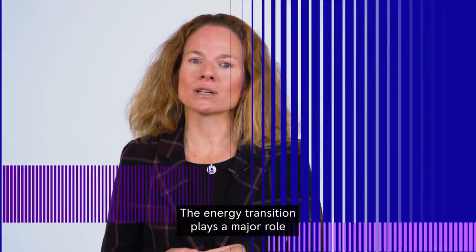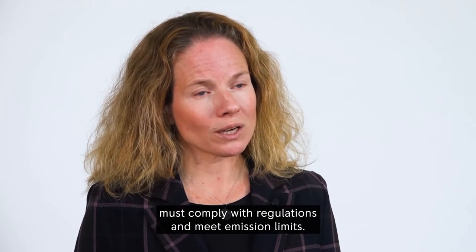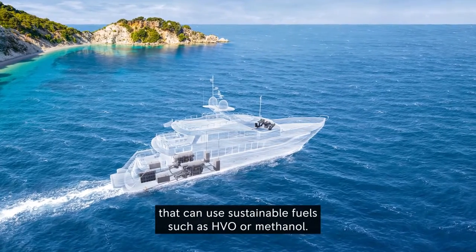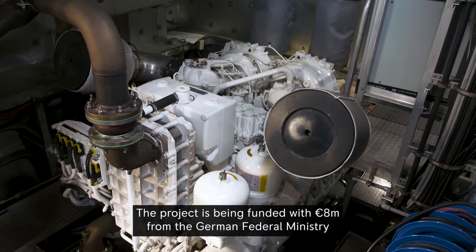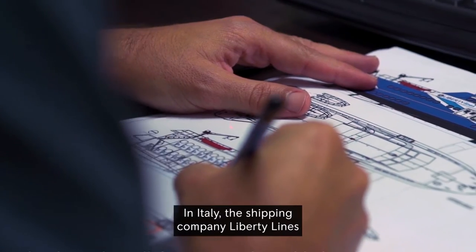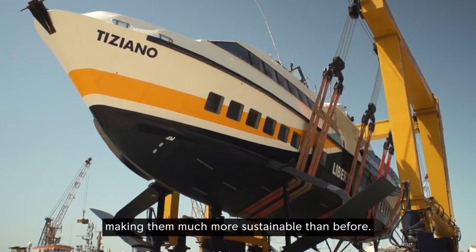The energy transition plays a major role in both the yacht and commercial marine segments. Yacht owners want to have green yachts, and in commercial marine, ship owners must comply with regulations and meet emission limits. We are focusing on hybrid systems and combustion engines that can use sustainable fuels such as HVO or methanol. Together with partners, we are developing a methanol combustion engine — a project funded with 8 million euros from the German Federal Ministry for Economic Affairs and Climate Protection. In Italy, the shipping company Liberty Lines will operate the first ferries with an MTU hybrid system next year, making them much more sustainable than before.